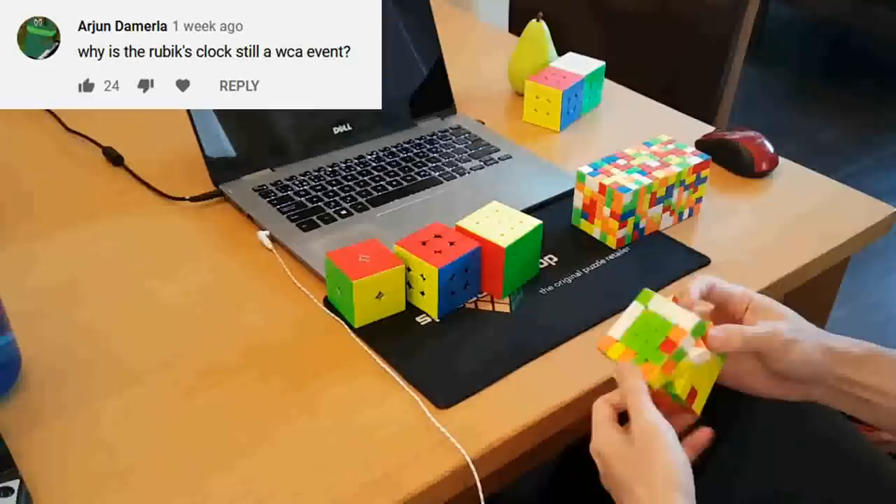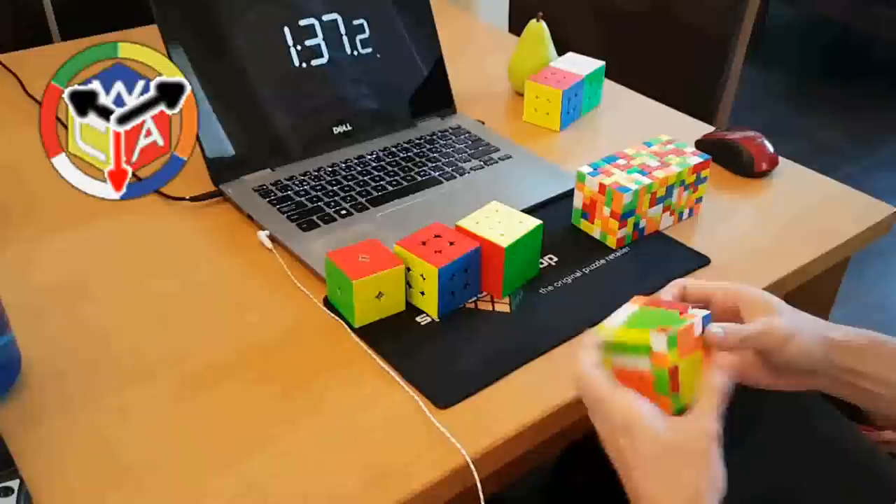Why is the Rubik's clock still a WCA event? Well, have you seen the logo? It's the World Clock Association.